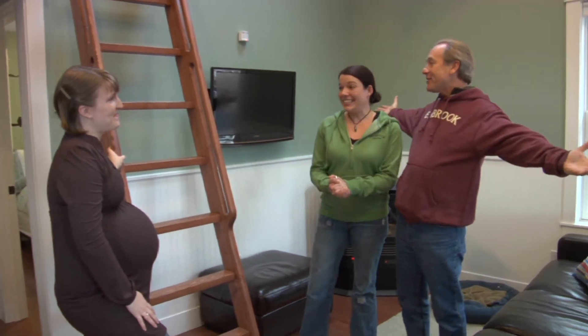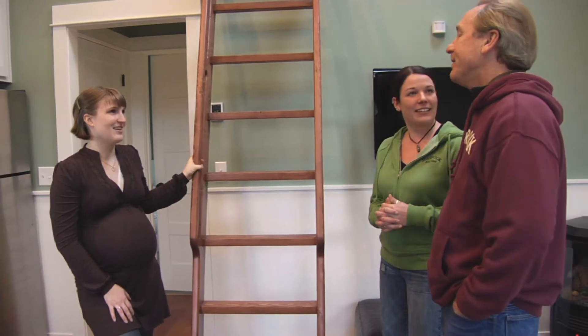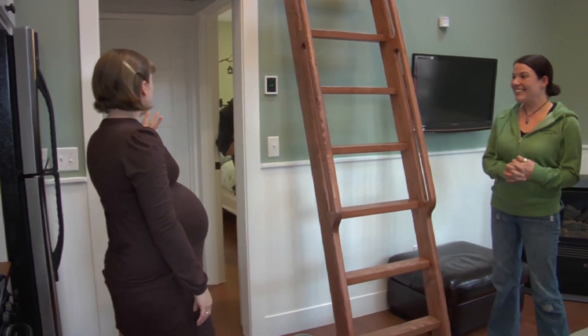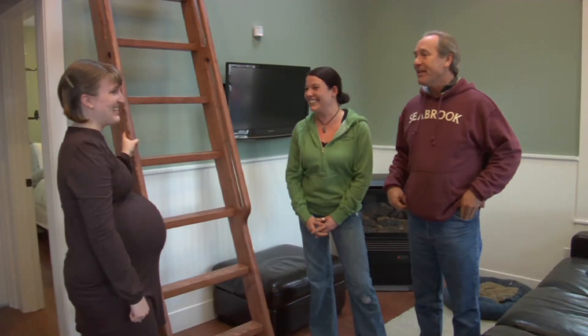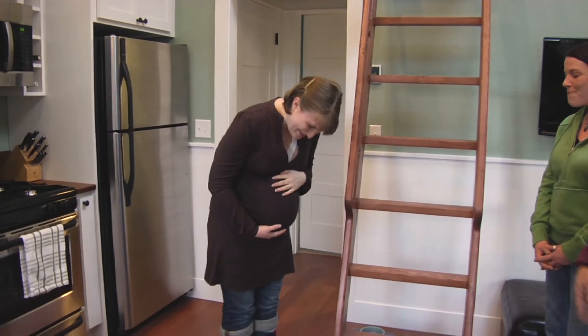Beth and Don wonder aloud about the utility bill, joking it must be massive. Megan invites them to guess. Don guesses under $120 a month, Beth guesses $50, and Megan's husband confirms it's actually $30 a month. Megan then jokes that even the way they're expanding their family is efficient — they're expecting twins.